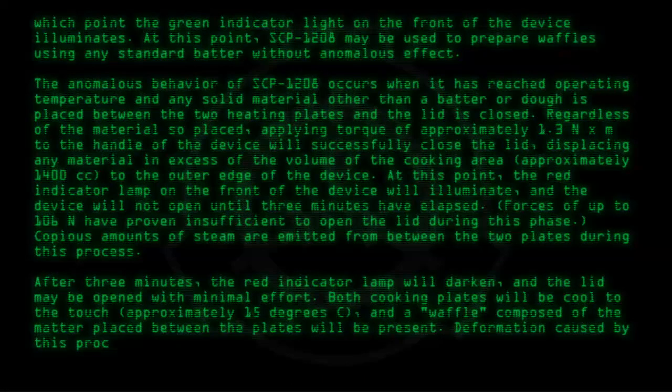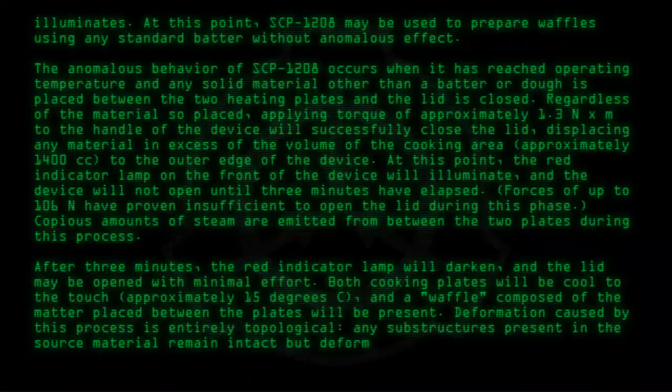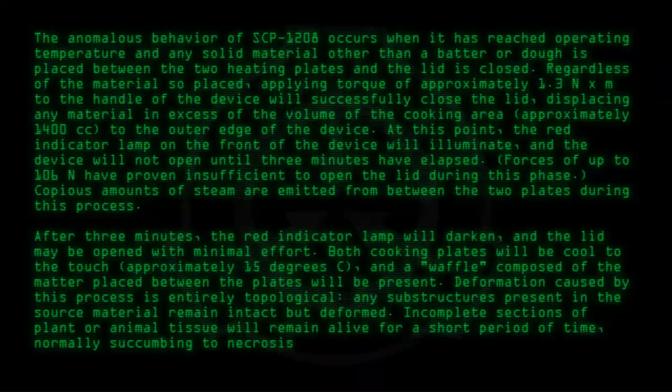Deformation caused by this process is entirely topological; any substructures present in the source material remain intact but deformed. Incomplete sections of plant or animal tissue will remain alive for a short period of time, normally succumbing to necrosis due to lack of fluid circulation within 60 minutes.